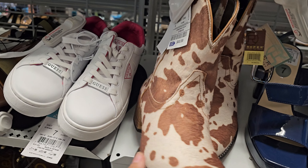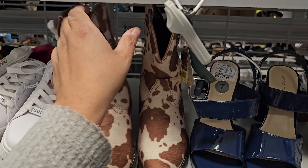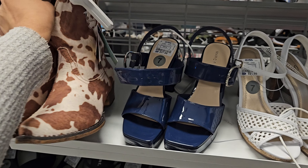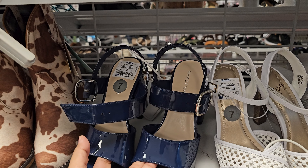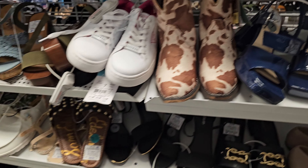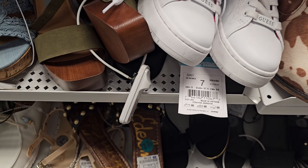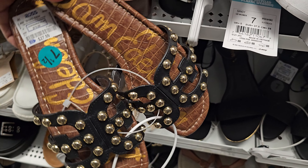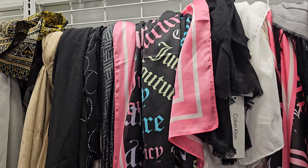These more boot-style ones are really expensive — let me see the price: $70. These are $70, and this blue one by Marc Fisher is $20 with a buckled little heel. We have Sam Edelman here for $28.